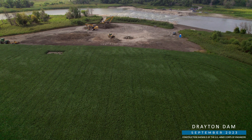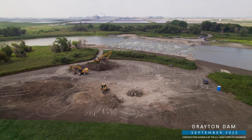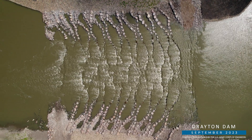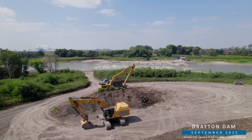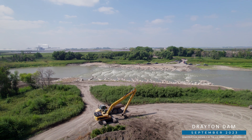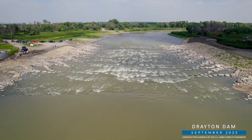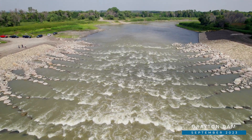They removed the Drayton Dam structure and constructed a new dam 300 feet upstream consisting of a Rock Rapids fishway. It's the last dam on the Red River main stem to be improved to mitigate environmental impacts for fish. By placing riprap and boulders in a pattern, HSG created pools that allow fish to pass freely. This helps maintain biotic connectivity and improve river health while also promoting public safety for boaters. The project, which began in July 2022, will wrap up next year when landscaping is completed.